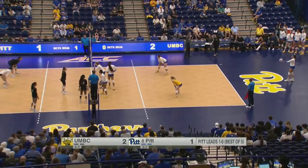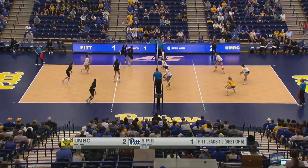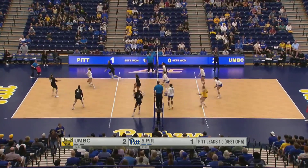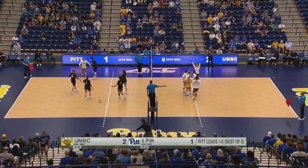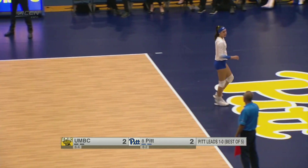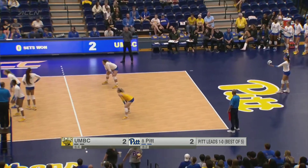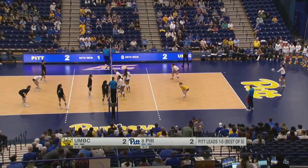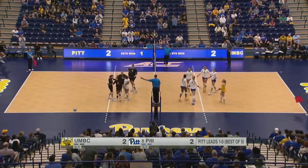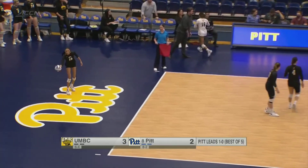Here's Vasquez Gomez. Outside, Conte gets it over for the Retrievers. Back to Stafford — and that one into the net. The serve receive isn't quite there for the Retrievers early on, and Pitt ties it up at two. If you can't get a good pass, that sets your offense back — and when you're going against such a strong Pitt defense, you really need crisp passes to get a better attack. Good-looking swing from Conte but the Pitt block comes up big — and Conte is able to tool the block, just out of play.